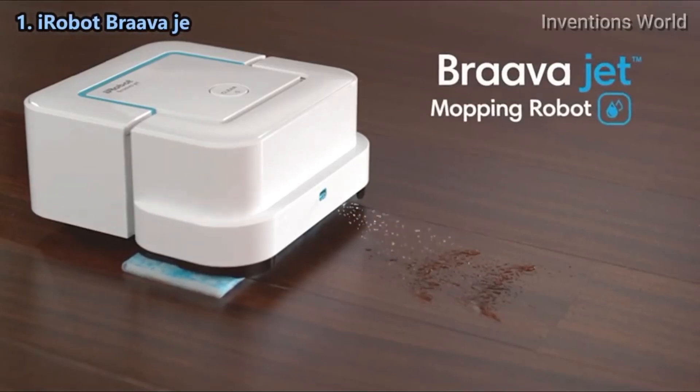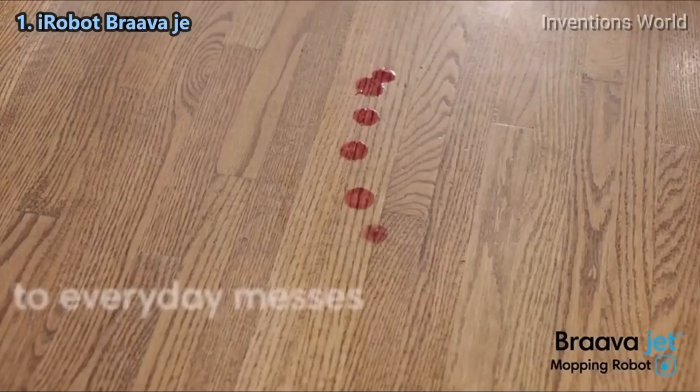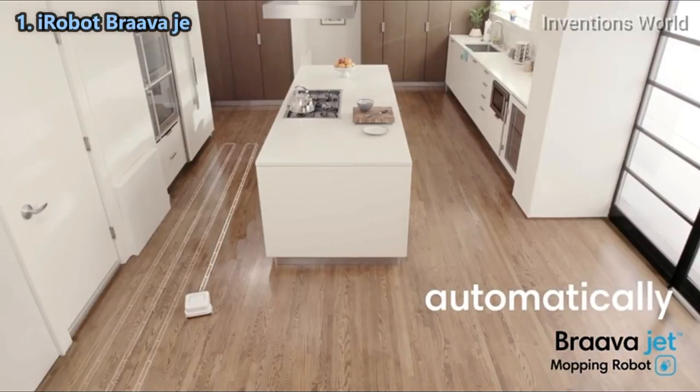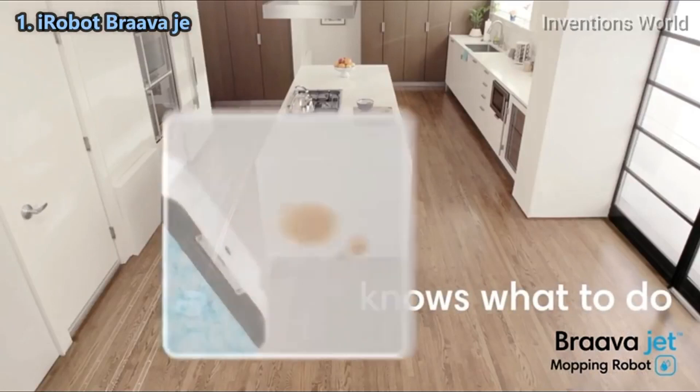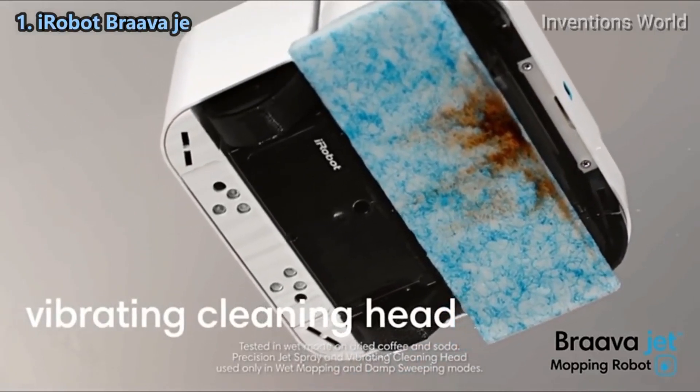Say hello to the Braava Jet mopping robot from iRobot and say goodbye to everyday messes. Just press clean — Braava Jet automatically knows what to do. The precision jet spray loosens dirt while the vibrating cleaning head gently scrubs stains.